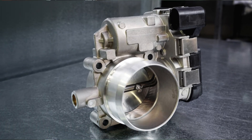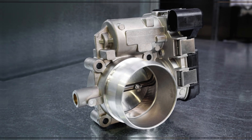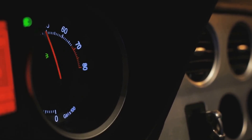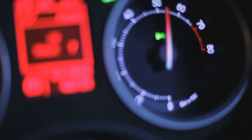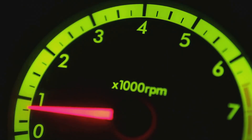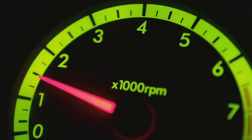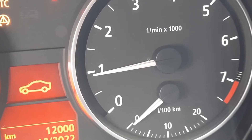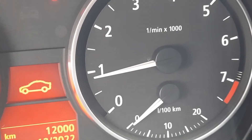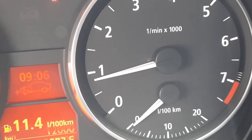Bad Throttle Position Sensor: With an electric throttle body, the car can accelerate without your input if the TPS is malfunctioning, even if you are not pressing the gas pedal. This results in a discernible RPM fluctuation. Misfiring and difficulty starting the engine are other symptoms. Don't ignore the issues because they could make it impossible to move the car as they worsen.